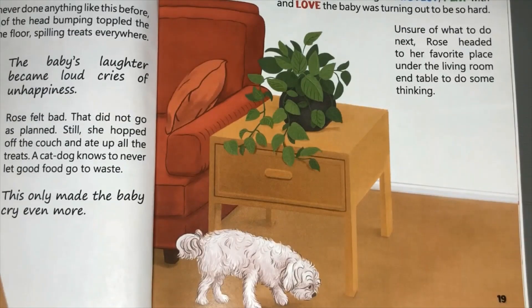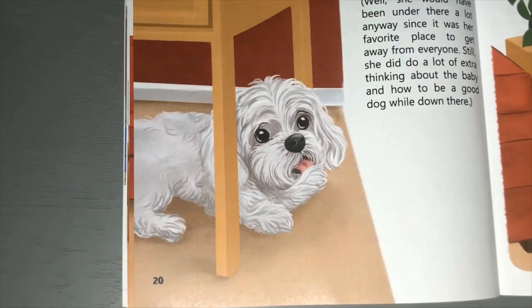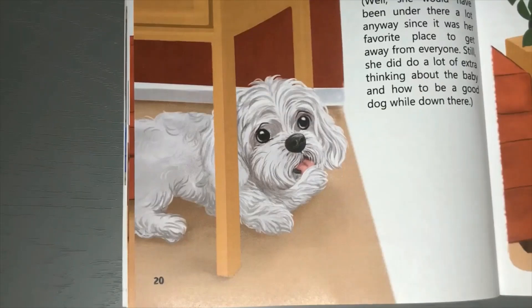Unsure of what to do next, Rose headed to her favorite place - under the living room end table - to do some thinking. Rose spent a lot of time under that table over many days and weeks, trying to figure out what to do next. Well, she would have been under there a lot anyway since it was her favorite place to get away from everyone. Still, she did do a lot of extra thinking about the baby and how to be a good dog while down there.